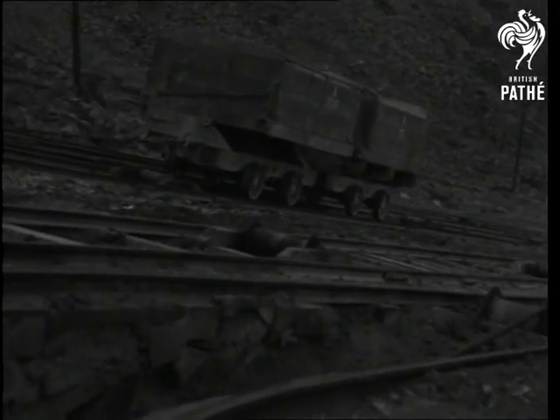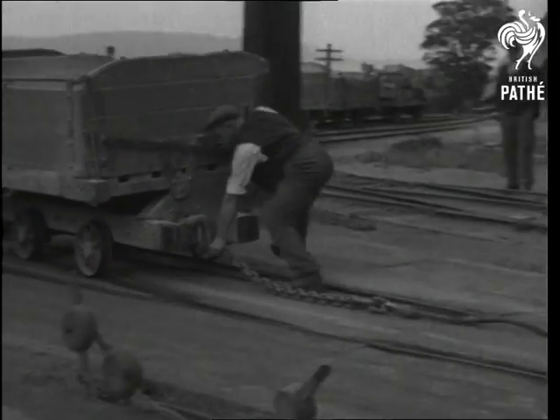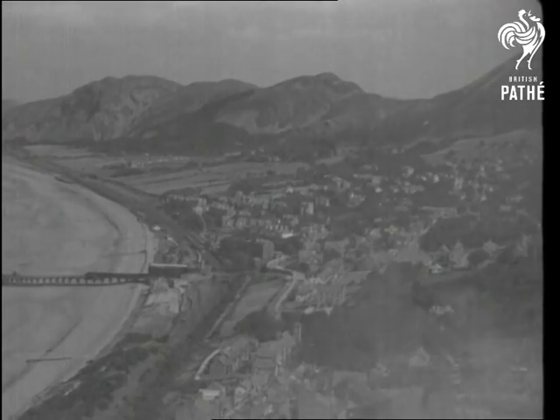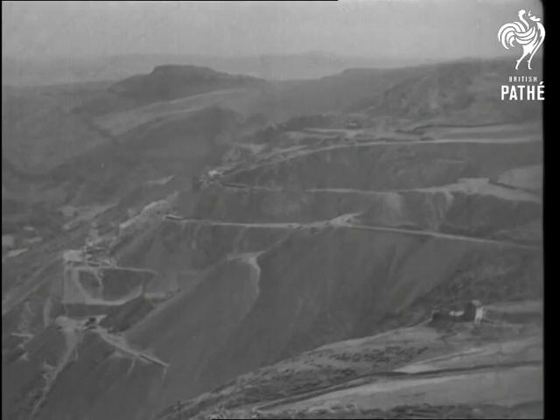Situated on Penmamoire Mountain, the top bank of the quarry is 1,500 feet up, and skilled workmen have been stopping trucks like this for a hundred years. Penmamoire means the head of the Great Rock, and no place could have been more suitably named.